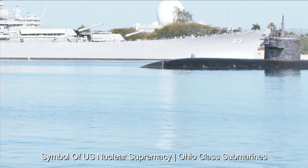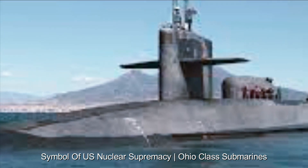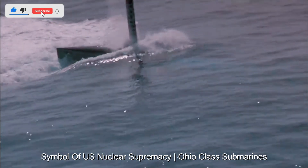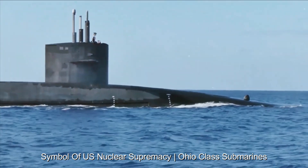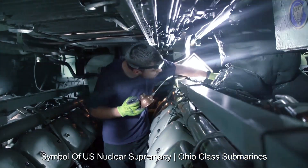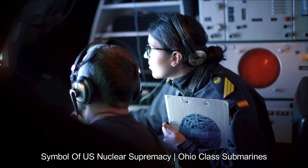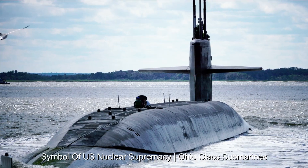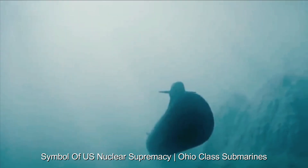There are plans to replace the Ohio-class submarines with the next generation of Columbia-class submarines. These new submarines will continue the legacy of their predecessors while incorporating more advanced technologies. In an evolving global security landscape, Ohio-class submarines are constantly adapting to new challenges, strengthening the United States' position as a responsible and resilient nuclear power. The presence and capabilities of the Ohio-class submarines also influence diplomatic discussions and shape international perceptions of U.S. military power, and their role in ensuring global stability remains a cornerstone of U.S. foreign policy.